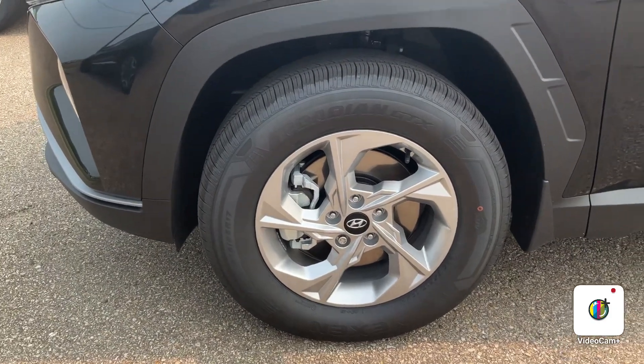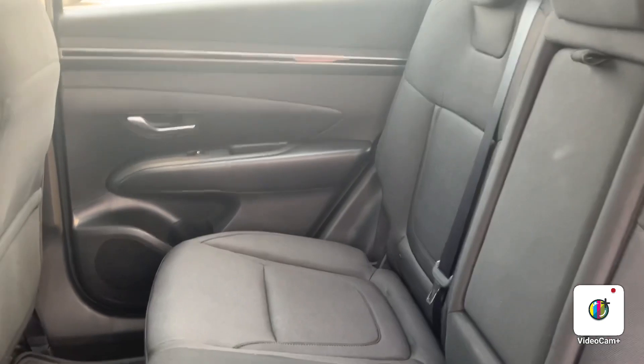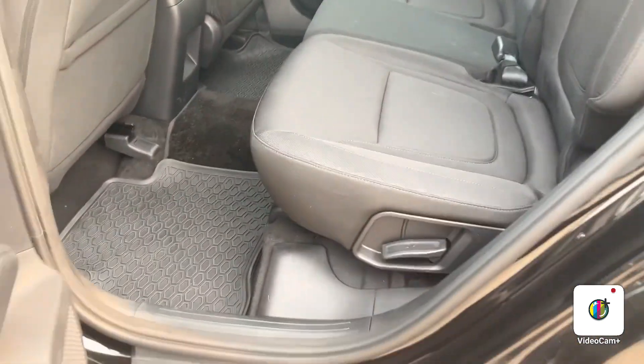Going on to the inside, in the rear seats you're definitely going to have plenty of room for any of the passengers that you have in the back. These seats do fold flat as well if you do need additional space.